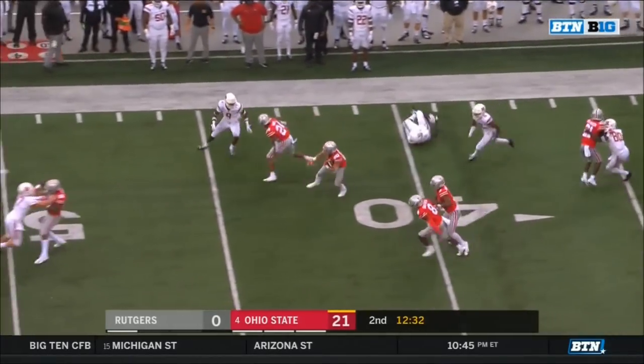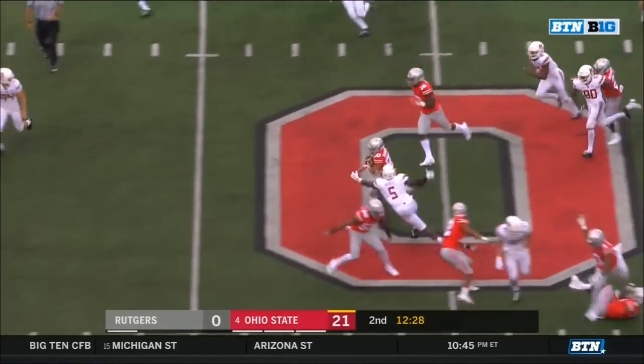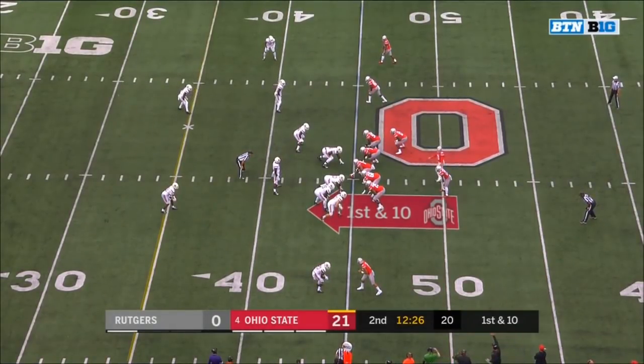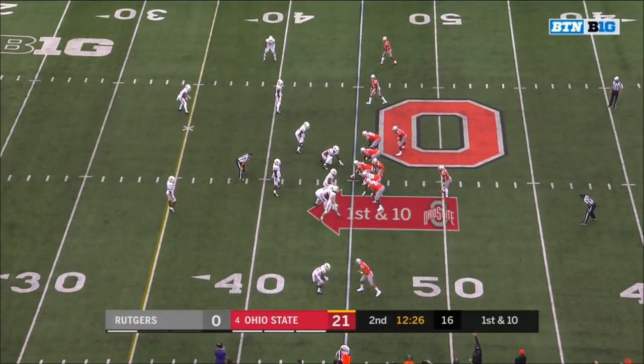Fields on the run — nice little move. Saunders breaks a tackle. C.J. Saunders trying to get to the edge — he's got the edge — and now tripped up at the 44-yard line. Tate Martell in at quarterback for the Buckeyes.